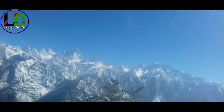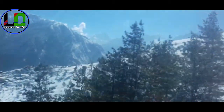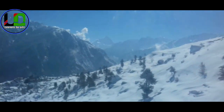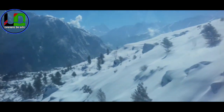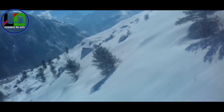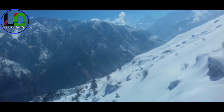यह क्षेत्र पर्यटकों के आकर्षण का केंद्र है और हिमक्रीड़ा के लिए प्रसिद्ध है। यहाँ पर प्राकृतिक सुंदरता का नजारा देखने को मिलता है। जब सूर्य की तेज किरणें ओली की बर्फीली वादियों पर पड़ती हैं तो इनकी सुंदरता और बढ़ जाती है। आली में चेयर कार के साथ-साथ स्नो स्कूटर में बैठकर भी प्राकृतिक सुंदरता का नजारा देखने को मिलता है। आली जिला चमोली में स्थित बहुत ही खूबसूरत हिल स्टेशन है।